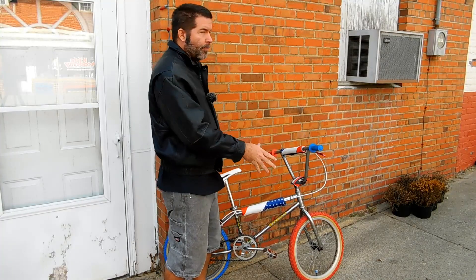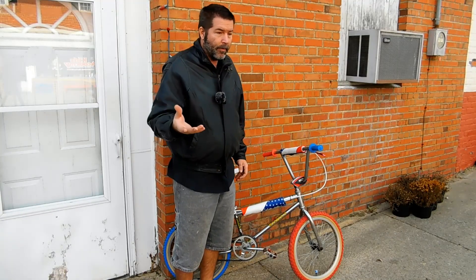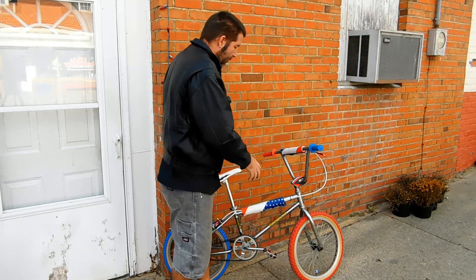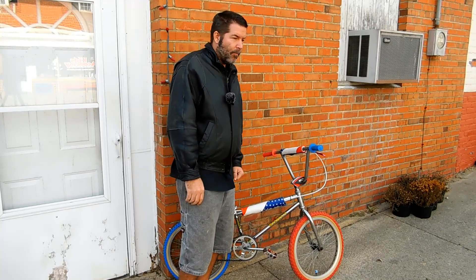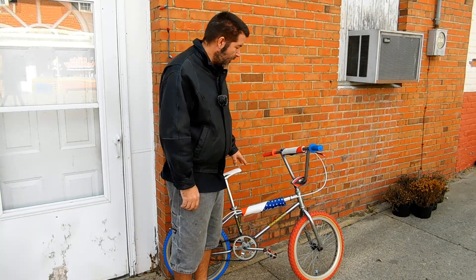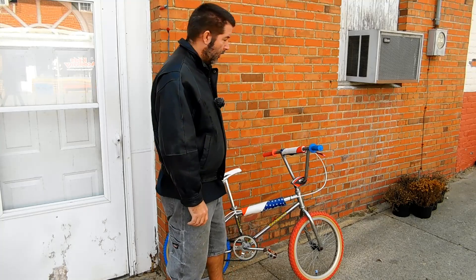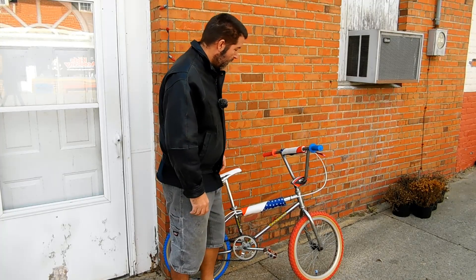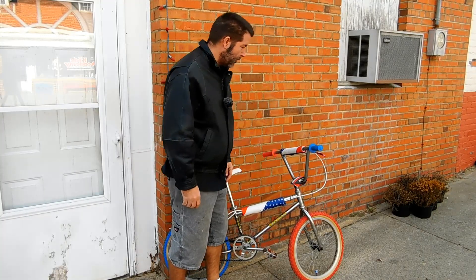What we ended up with is this Punky Brewster-inspired BMX bike. Punky Brewster was a very popular show in the 80s, and she liked to wear two different color shoes. So on this bike we put one red and tan wall tire in the front and one blue and tan wall tire in the back. In 1985, the Californian Mongoose came with either red accents or blue accents, so combining the two was actually perfect to give it that Punky Brewster look.